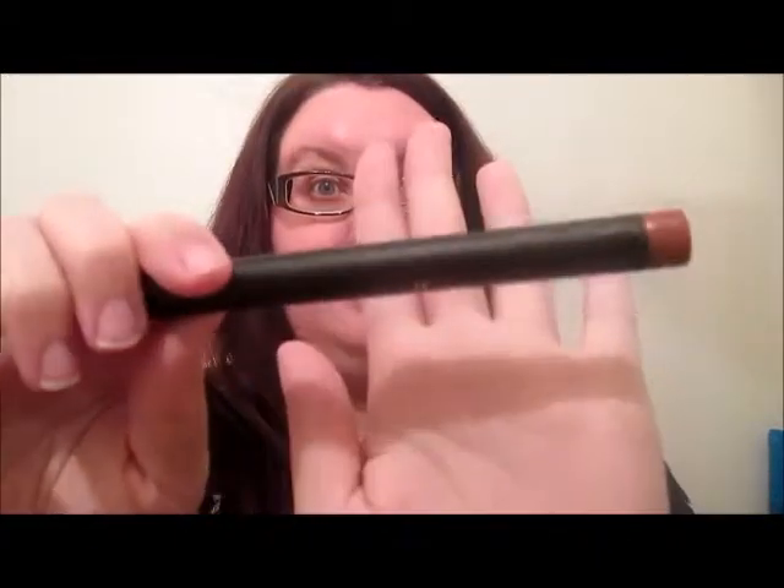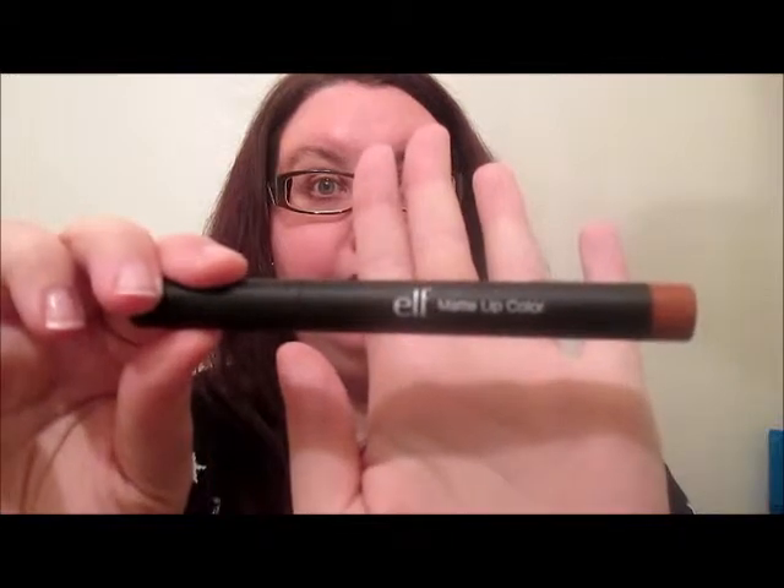This is Jessica here, and I am here with another product review. Today I am reviewing ELF's matte lip color, and the color I have is Praline.